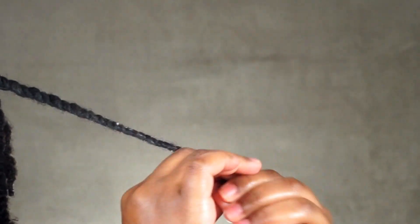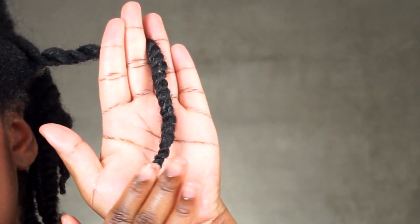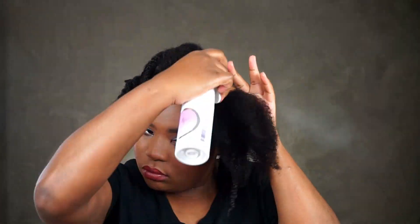Immediately as I put this on my strands you can see the shine — my hair feels incredibly soft and moisturized. Right now I'm just prepping my hair for the style by moisturizing it with the hair and body cream first, and then I'm going to proceed to styling. With products that do not contain a hydrator, such as this cream, I recommend drenching your hair first with water before applying the cream on top.